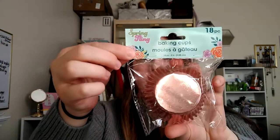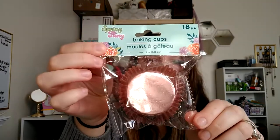Next, also in the spring fling section, I just got some pink foil cupcake liners — there's 18 pieces in here. It's like a rose gold, really pretty.